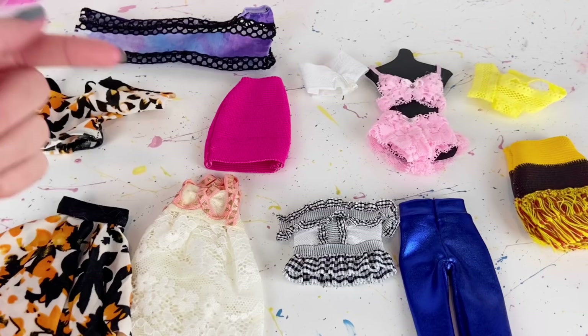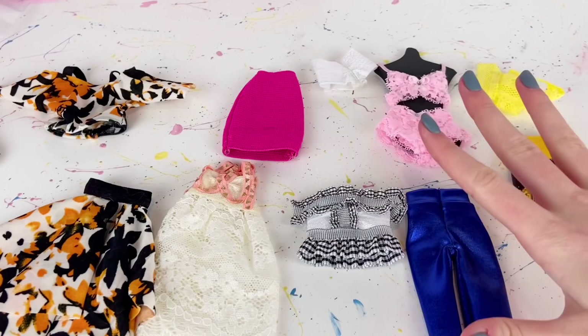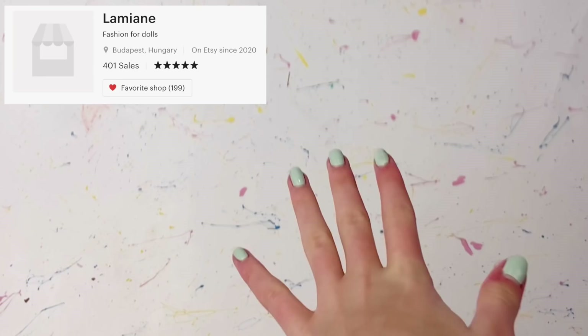Here is everything laid out. I want to give a big thanks to Dollsy Doll for sending all these extras. Their clothing is so cute and good quality. I'm definitely going to want to purchase more from this shop in the future. Another really cool feature is that they make doll clothing for a whole bunch of different types of dolls — I ordered in Barbie size, but I think that's really cool.